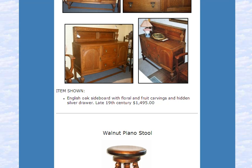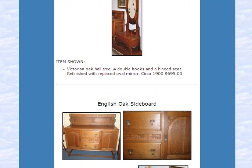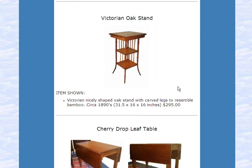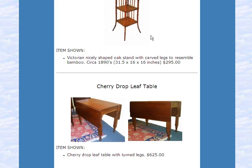Let's take a look at one site in particular: Timeless Designs Antiques, which sells a variety of antique furniture — antique tables and chairs and a variety of furnishings. Here we see on the Timeless Designs Antiques site a Victorian oak stand and a cherry drop leaf table.